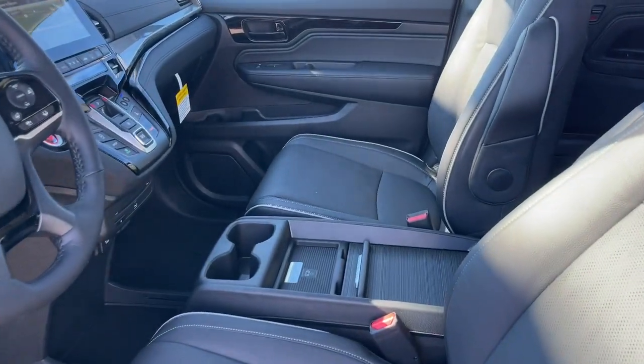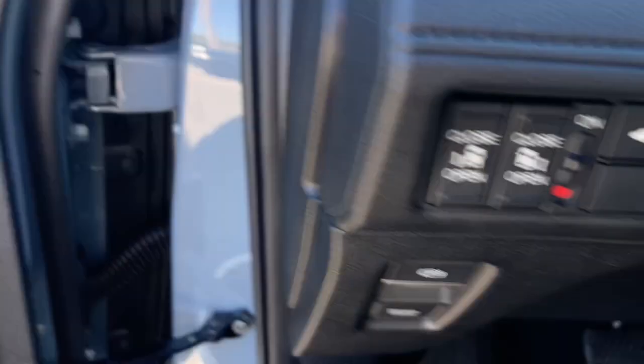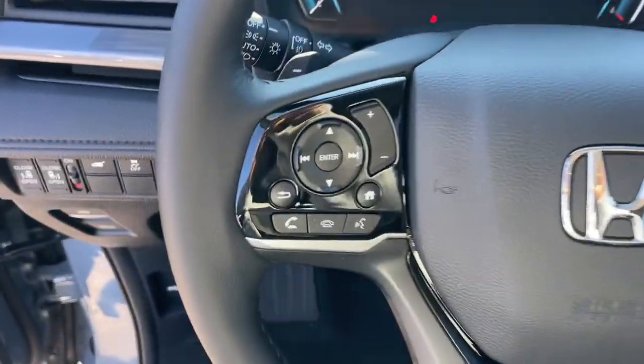Heated steering wheel, Apple CarPlay and/or Android Auto, keyless entry, moonroof, navigation system, satellite radio, fog lamps, adaptive cruise control, lane keeping assist, backup camera.